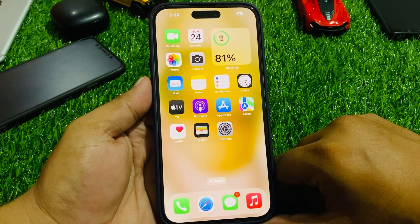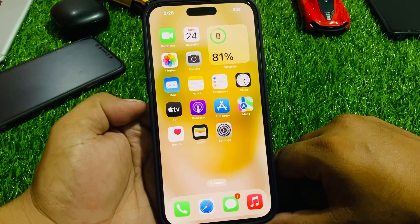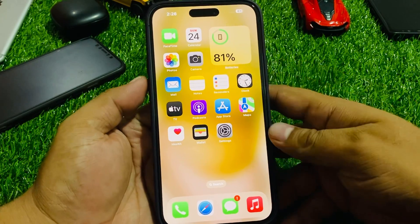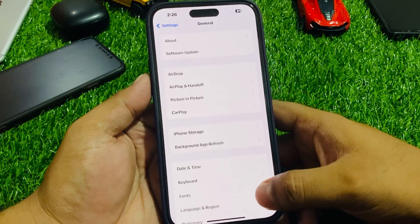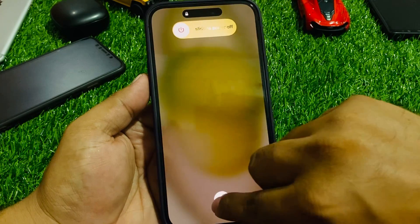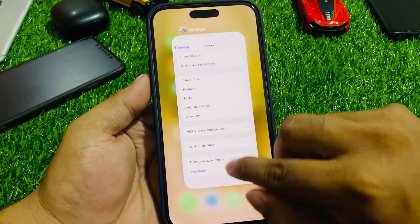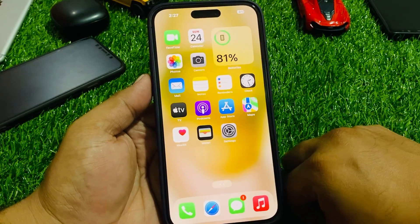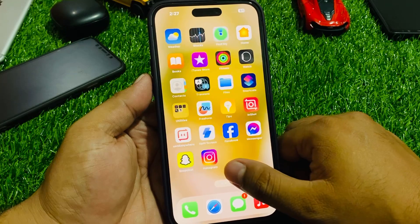If solution number two is not working, apply solution number three. Solution number three: restart your iPhone. Tap on Settings, tap on General, scroll down to find Shut Down, drag the slider to the right side, and fix your problem. After 10 to 20 seconds, turn your iPhone back on.